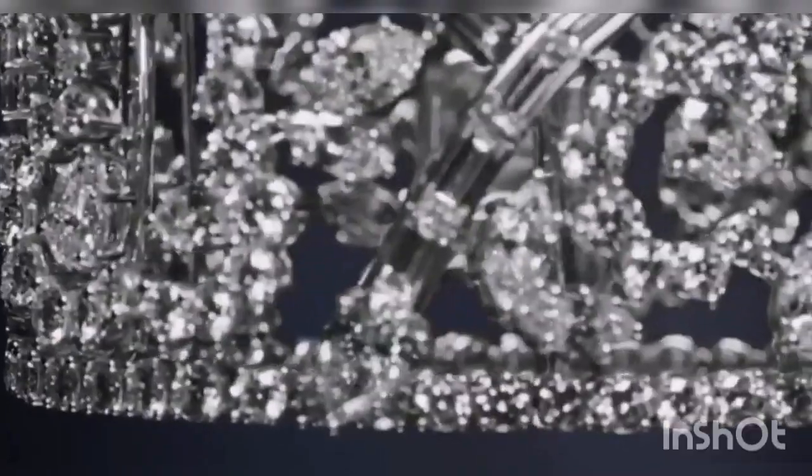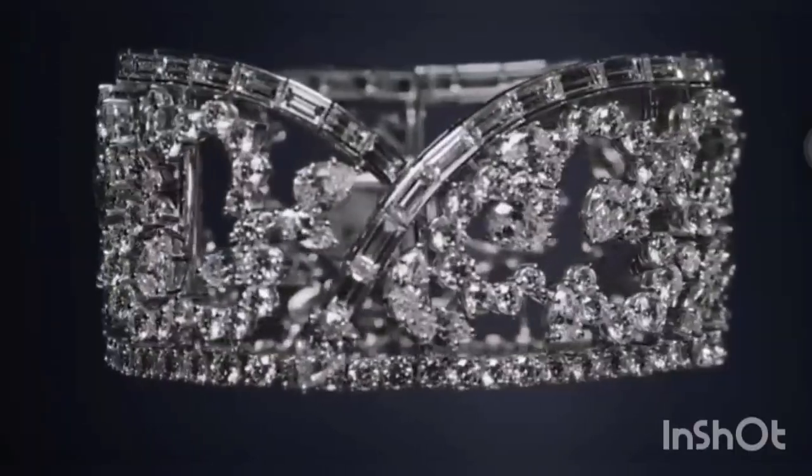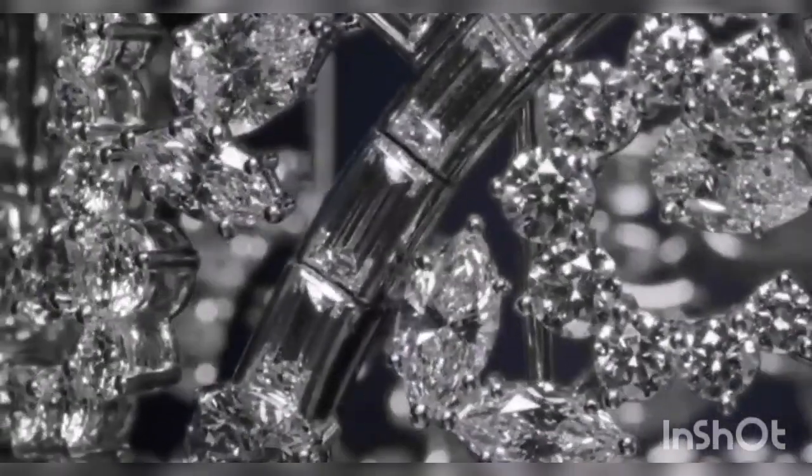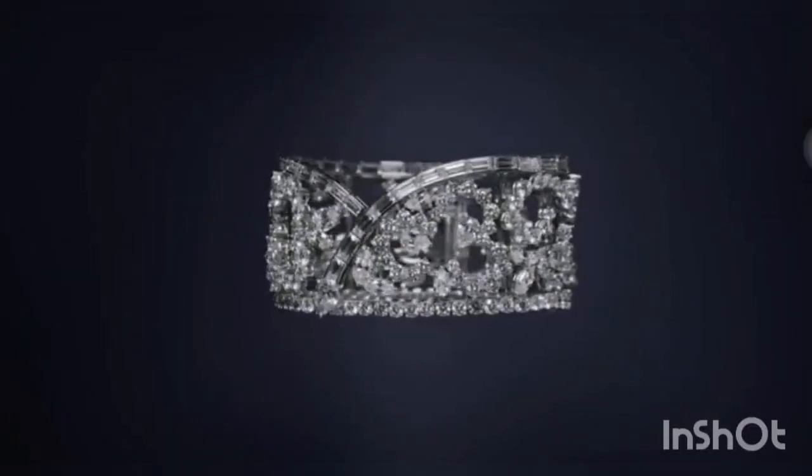Part of Harry Winston's ultimate adornments collection, the diamond capoe bracelet was created using 252 baguette, marquise-shaped, pear-shaped, and round brilliant diamonds weighing a total of 51.6 carats.